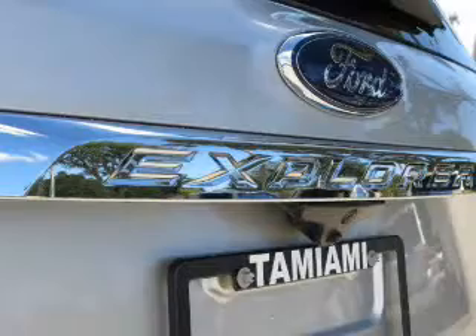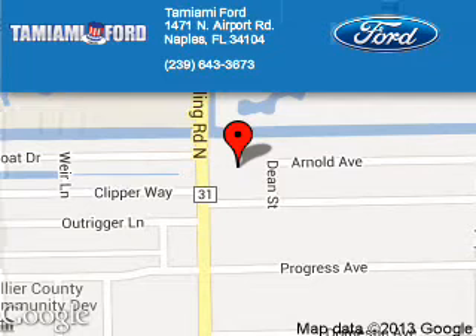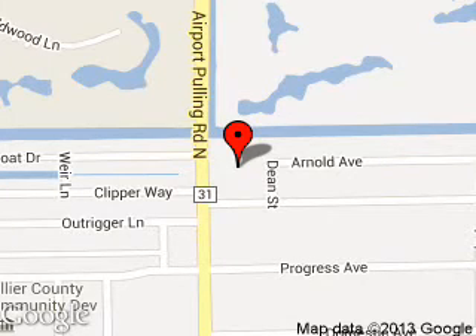Let us put you in the driver's seat today. Call or click to contact us. Tamiami Ford is dedicated to doing everything possible to ensure that the experience you have selecting your next vehicle is a pleasant one. We are located at 1471 North Airport Road, Naples, Florida 34104.